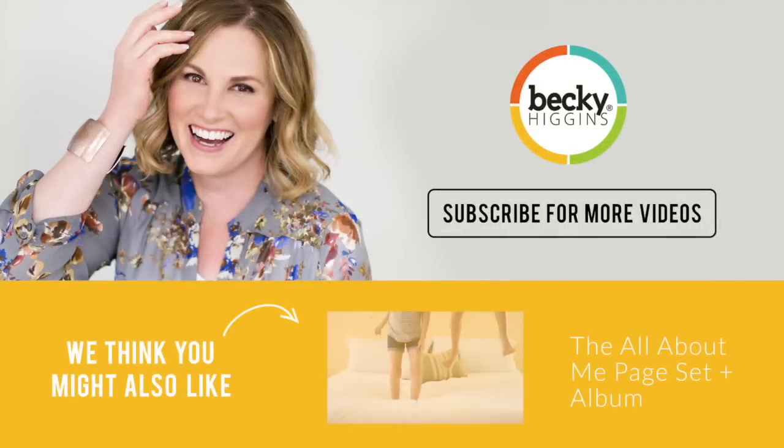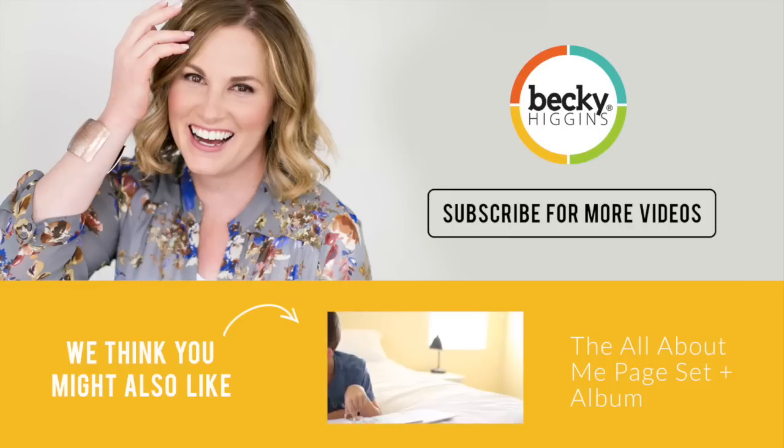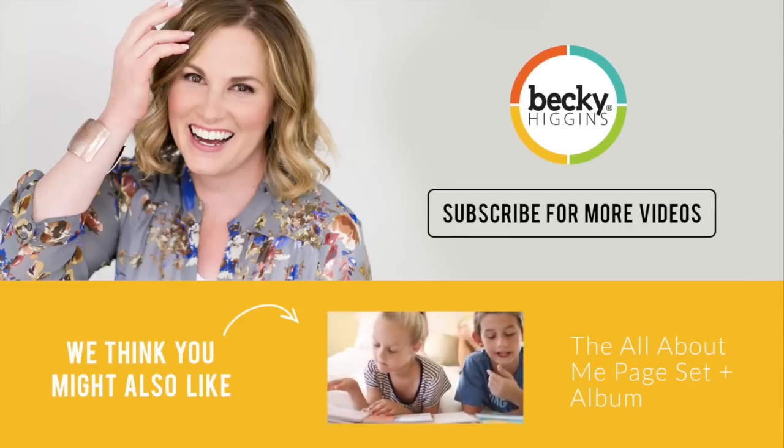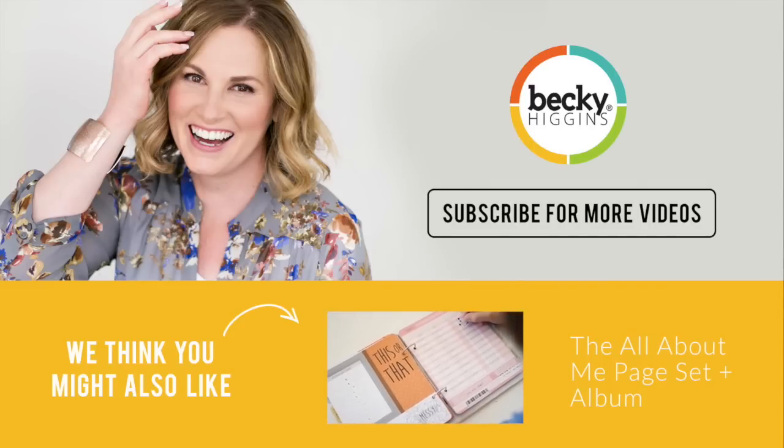One last note: since I've been talking about our online shop at beckyhiggins.com — if you go to get a product and you see that it's sold out, please don't fret. Just click on that product and down in the corner there's a turquoise button that says 'email me when it's available.' It's automatic — as soon as that product becomes available again in the shop, an automatically generated email will go right into your inbox so you can snatch it right up. As always, thanks for watching — we'll see you in the next one.